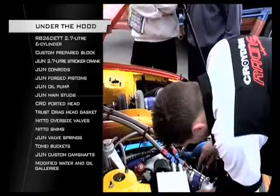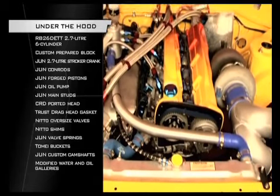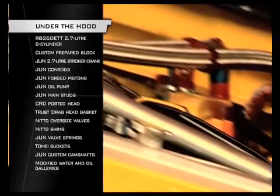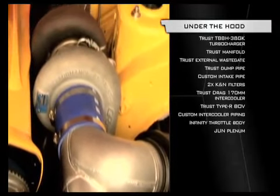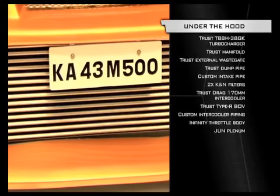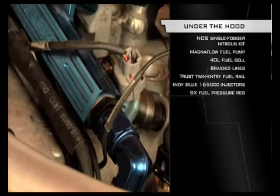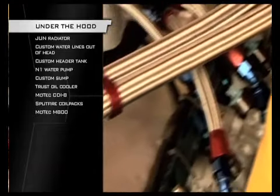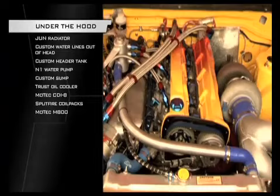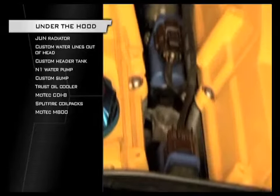The block of this RB26 has had a lot of custom work and strengthening before being fitted with all Jun internals, bringing capacity out to 2.7 litres. The head is heavily ported and fitted with Nitto oversized valves and shims, and custom Jun camshafts. A lot of work went on inside the rocker covers and head to control oil and water flow. The turbo kit is Trust's Mac Daddy, the T88H38GK, blowing through a Trust drag intercooler into a Jun plenum through an infinity throttle body. More power is provided by a single fog and NOS kit. The bottle is in the boot along with the fuel cell and Magnaflow 2,000 horsepower fuel pump, which feeds the Indy Blue injectors inside the Trust fuel rail. The RB is kept cool by a Jun radiator, with extra cooling lines out of the head into the header tank for more even coolant distribution. There's also an N1 water pump, Trust oil cooler, and custom sump. Management is handled by a top shelf Motec M800 controlling a Motec CDI-8 and Splitfire coil packs.